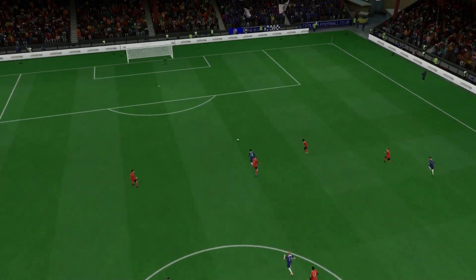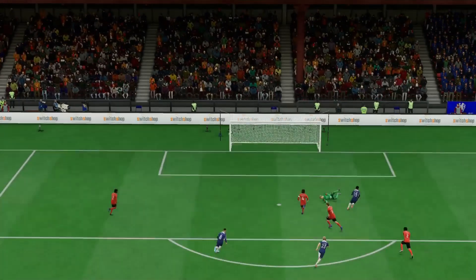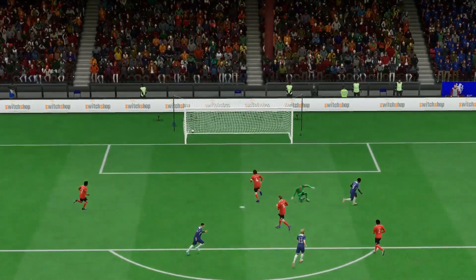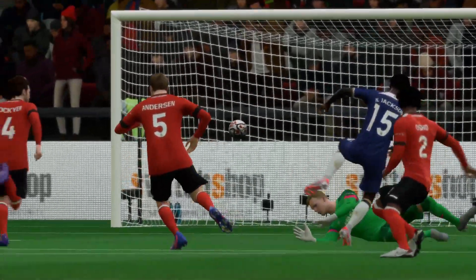Here's the replay, and just look at the way he glides past the defender — makes it look so easy. And as soon as he's through 1v1 with the goalkeeper, he just goes for power and smashes it in the net. It's a quality finish.